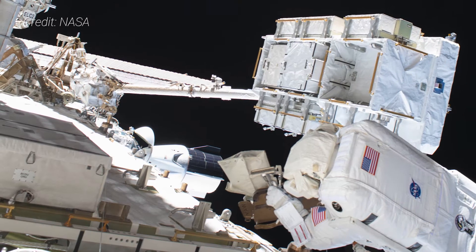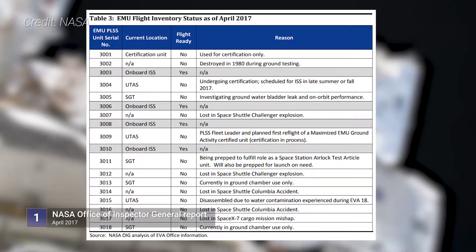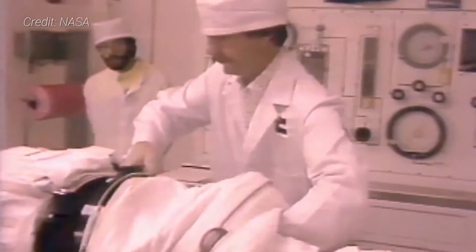What might surprise many is that the most important component of NASA's EMU design — the life support backpack — is nearly 40 years old, and the space agency has only 11 available to use for the ISS program as of 2019. In the 1970s, NASA contracted with ILC Dover and Collins Aerospace to produce a spacesuit for the upcoming space shuttle program. Unlike the Apollo suits that were custom fit for each astronaut, the EMUs were designed to be somewhat modular for use up to 15 years.